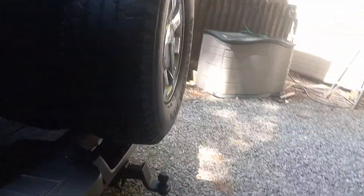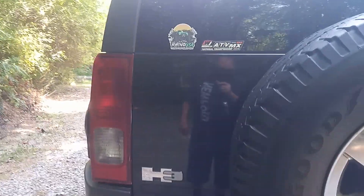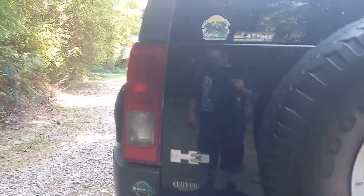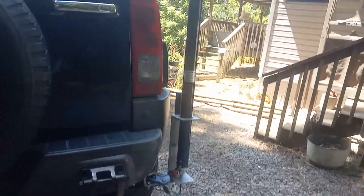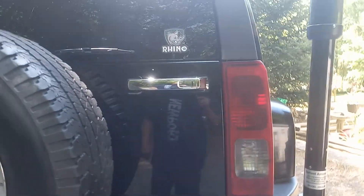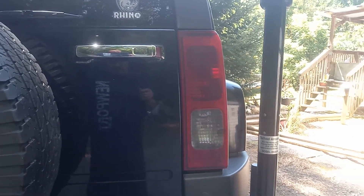I got it shined up pretty good. I'm going to go in a few days and get some McGuire's Tar Shiner so I can make the tires look shiny. I used to use Armor All, but Chris said that McGuire's is better. It's hard to beat McGuire's — that's what I use for car wax.